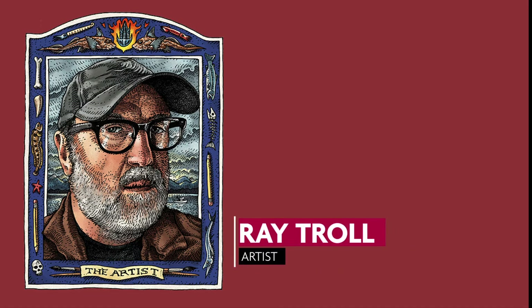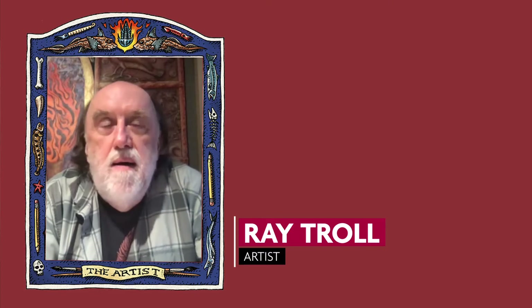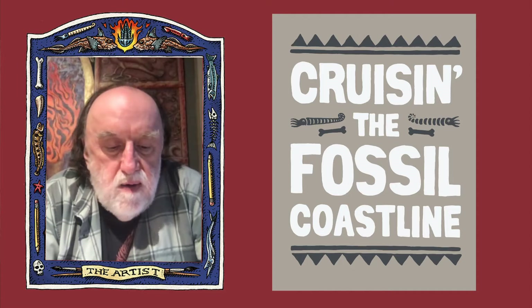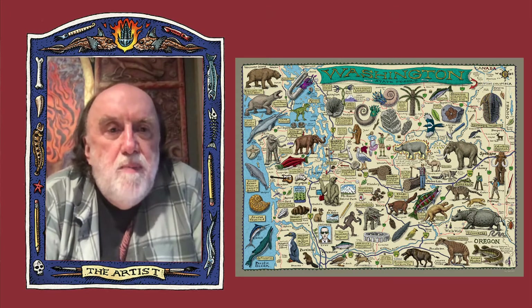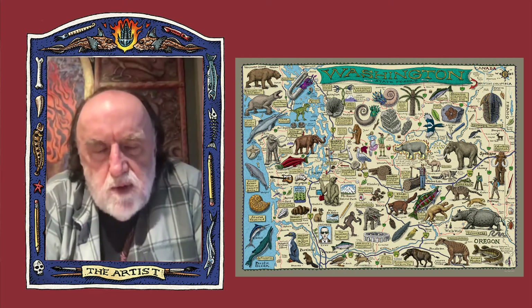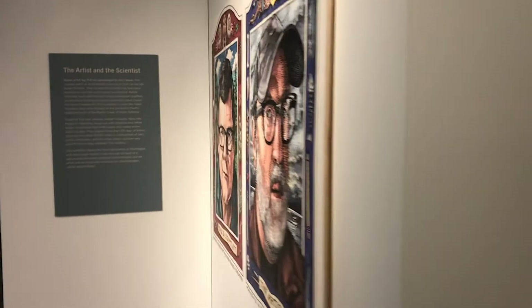Hey there, I am Ray Troll. I'm sitting here in my house on top of a hill in Ketchikan, Alaska, and we're talking about the Cruising the Fossil Coastline exhibit, which is at the Burke Museum now. And I'm going to be doing it with my good friend and collaborator, Dr. Kirk Johnson, who's out in D.C. This is the Washington State map that I produced in 2009 for the Cruising the Fossil Freeway exhibit that was at the Burke Museum.